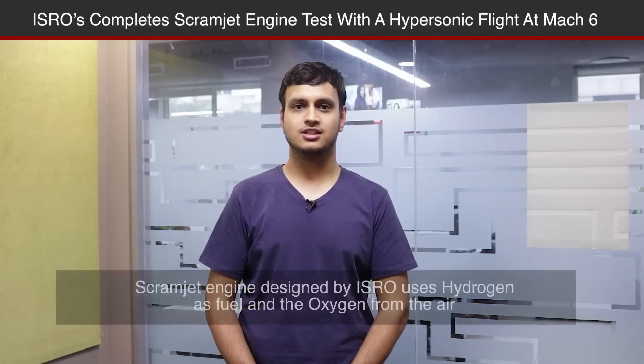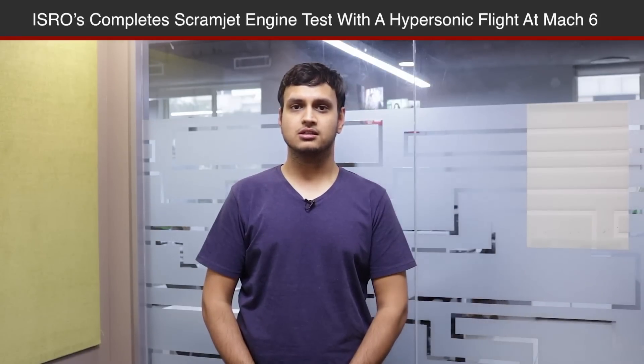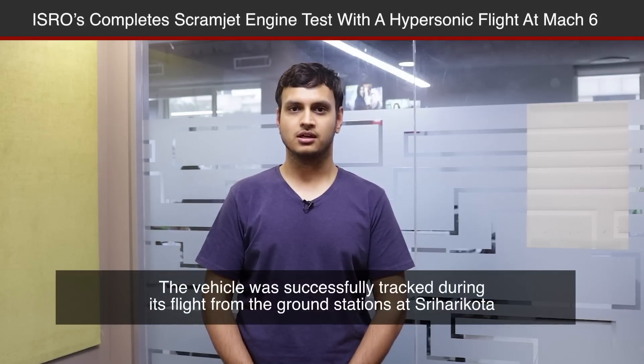The scramjet uses hydrogen as fuel and oxygen from the atmospheric air as an oxidizer to provide thrust at hypersonic speeds. After a flight of about 300 seconds, the vehicle touched down in the Bay of Bengal approximately 320 kilometers from Sri Harikota.